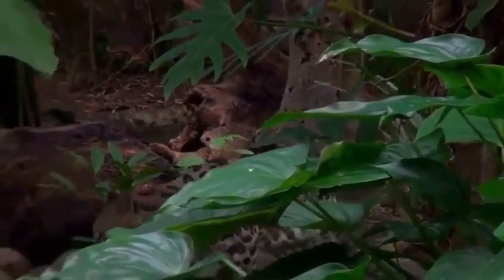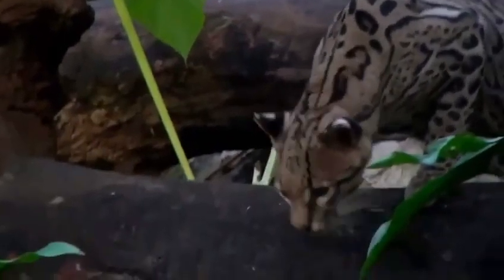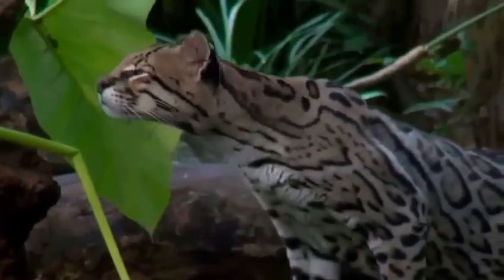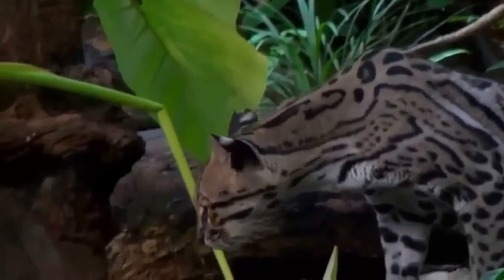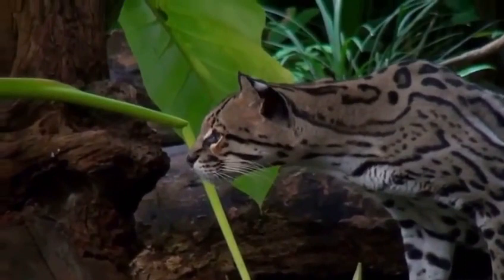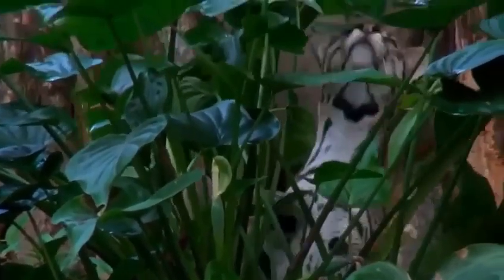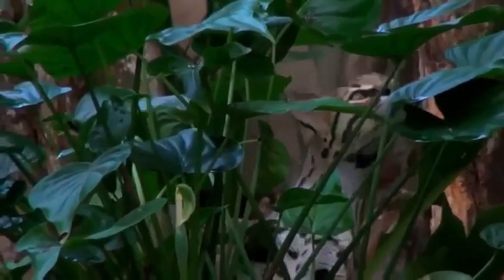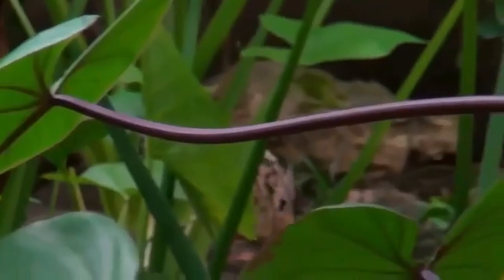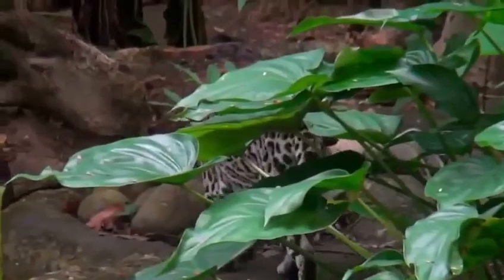Here we encounter an ocelot. Ocelots tend to be nocturnal hunters whose main diet consists of smaller vertebrates. They belong to the Pardalis species, or Leopoldus genus of the Felidae family. Also known as the dwarf leopard, it is smaller in stature than its predatory cousins, and with a body length of one to two meters, about the same size as a domestic cat. Ocelots are characterized by a gray or yellow-brown pelt, which is flecked with black. All species are native to the Americas.